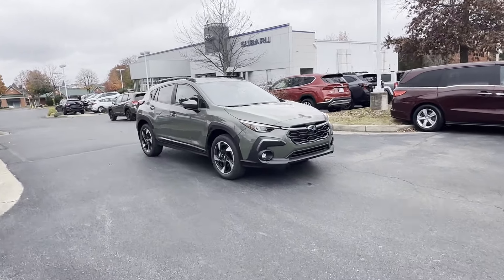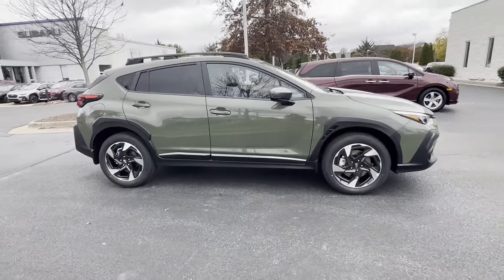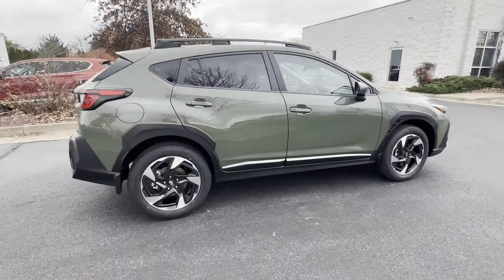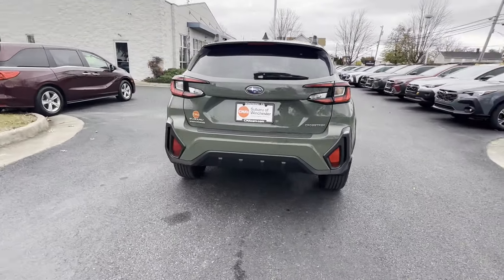2024 Subaru Crosstrek. This SUV offers space as well as power and performance. It strikes the perfect balance of fun and function while offering Lane Keeping Assist,